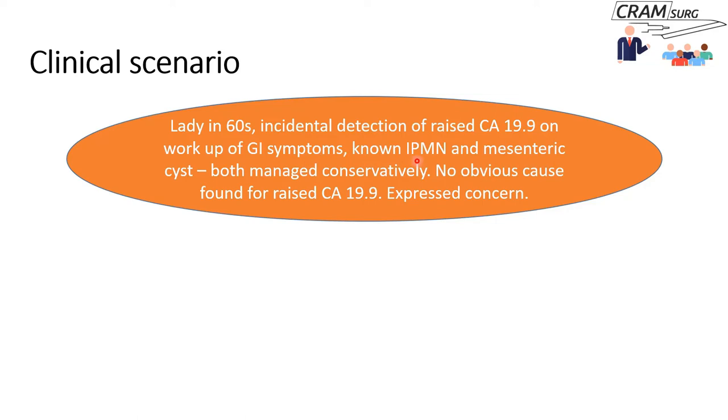For certain types of IPMN, resection is considered necessary; for others, observation is sufficient. She is also known to have a mesenteric cyst, with both conditions being managed conservatively. There was no obvious cause for the raised CA-19-9, and the patient was worried about this unexplained elevated tumor marker. One of the clinicians did a PET scan to investigate the raised CA-19-9, which picked up a thyroid nodule — and that is how she came to be seen by this clinician.